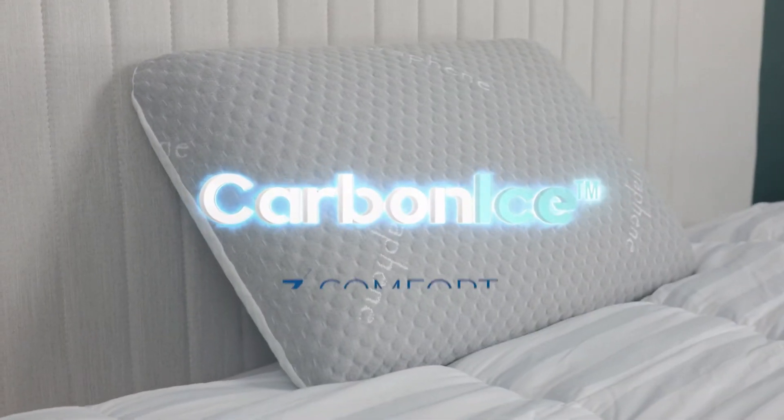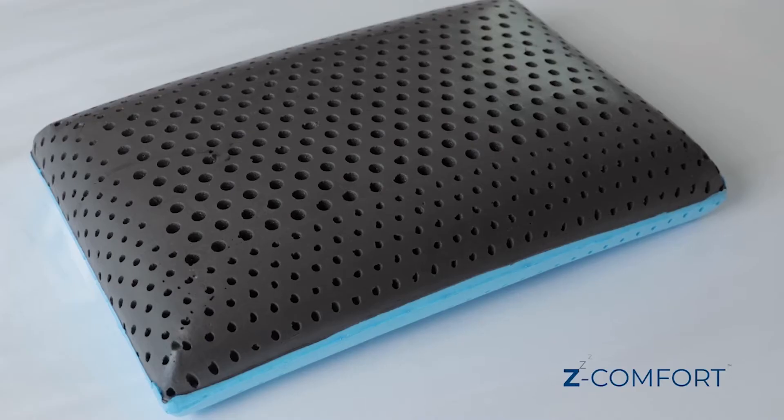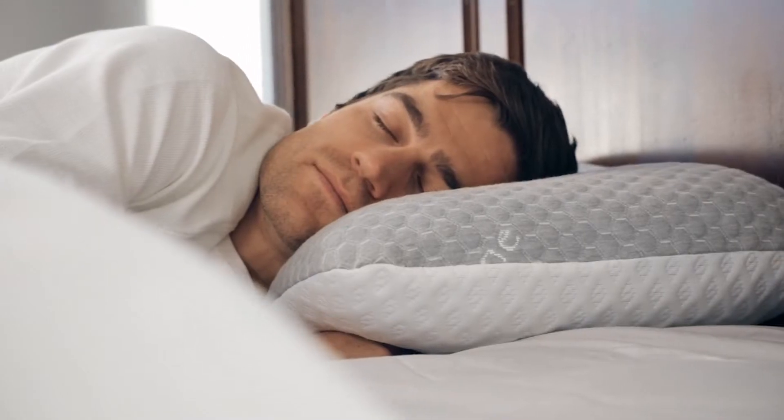Introducing the Carbon Ice Pillow by Z-Comfort. It's the only pillow with 7-in-1 technology that protects you from bacteria and keeps you cool so you sleep better.